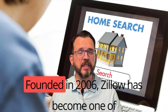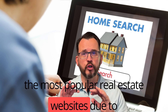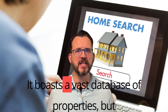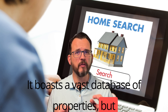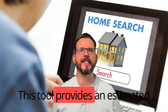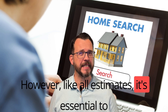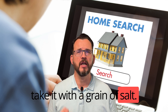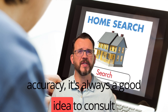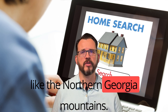Number 1: Zillow. Founded in 2006, Zillow has become one of the most popular real estate websites due to its extensive tools for buyers, sellers, and agents. It boasts a vast database of properties, and one of its standout features is the Zestimate, which provides an estimated market value for a home. However, like all estimates, it's essential to take it with a grain of salt. While Zillow has made strides in improving its accuracy, it's always a good idea to consult with a local realtor, especially for specific markets like the northern Georgia mountains.